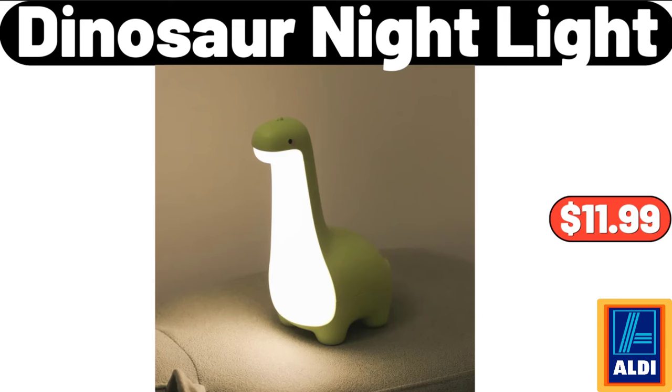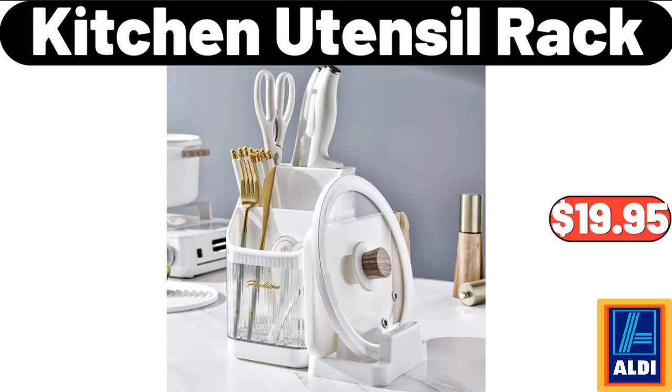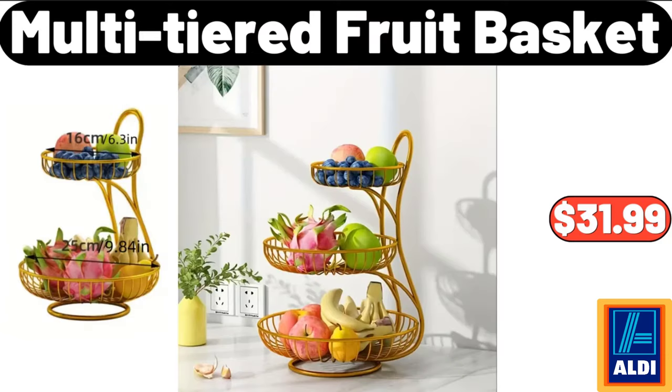Dinosaur Night Light, $11.99. Nonstick Wok Pan, $14.99. Kitchen Utensil Rack, $19.95. 24 Pieces Stainless Steel Cutlery Utensil Set, $22.04. Multi-Tiered Fruit Basket, $31.99.